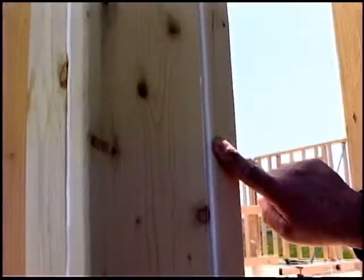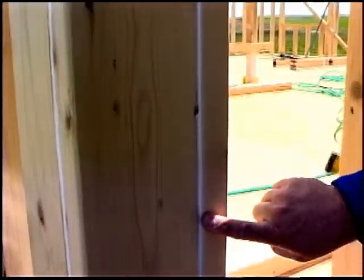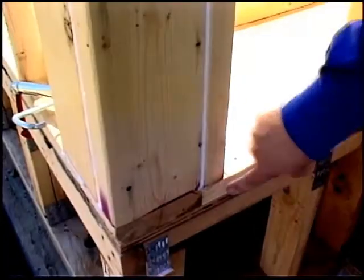It's all in the details. The rim joist and all the framing joints are caulked to provide an airtight seal, which helps keep the outdoor elements out and the indoor climate in.